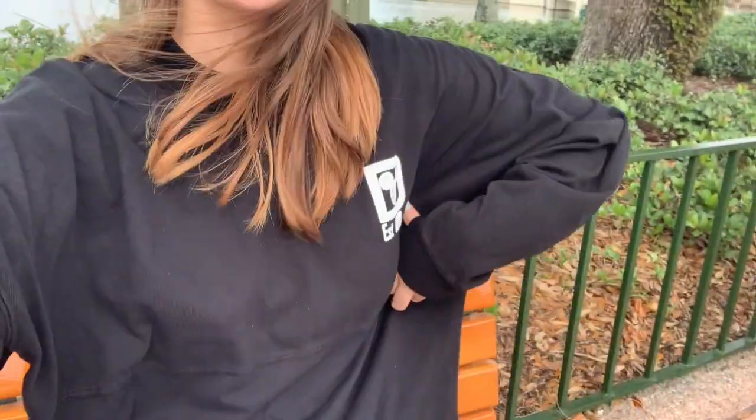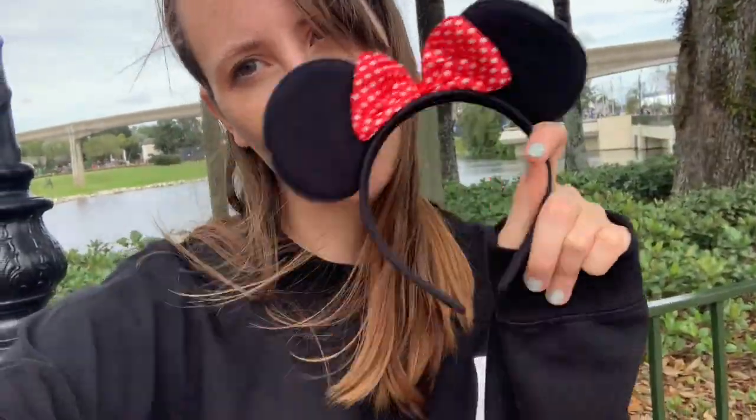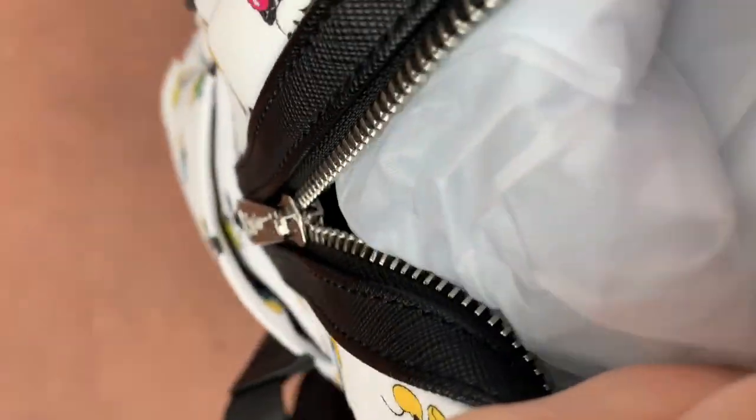I've already taken out the sweatshirt because it's chilly today, and I'll probably put my sunglasses back in the backpack. While we ate, I pulled out my hand sanitizer to keep my hands clean. And now it's time to pull out the poncho — this is why I always bring it, because you never know when it's going to start raining. The weather said it wasn't going to rain today, and it is.